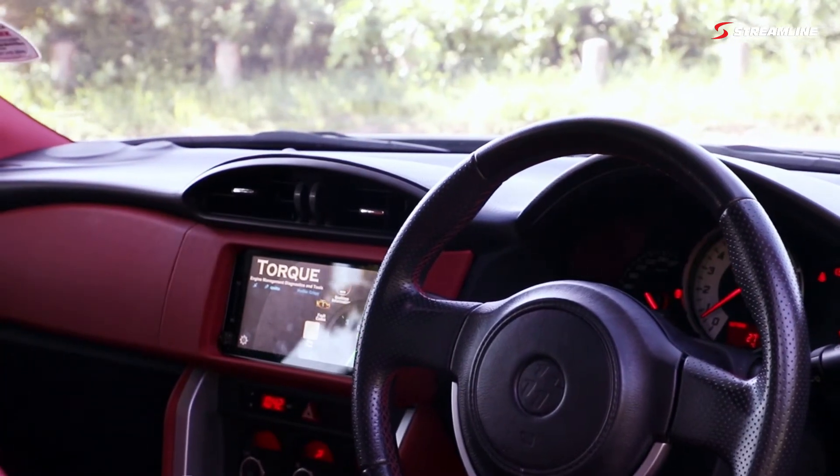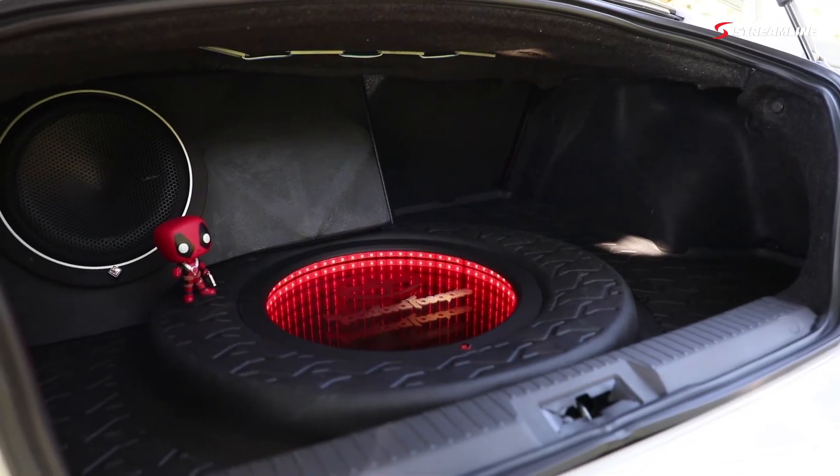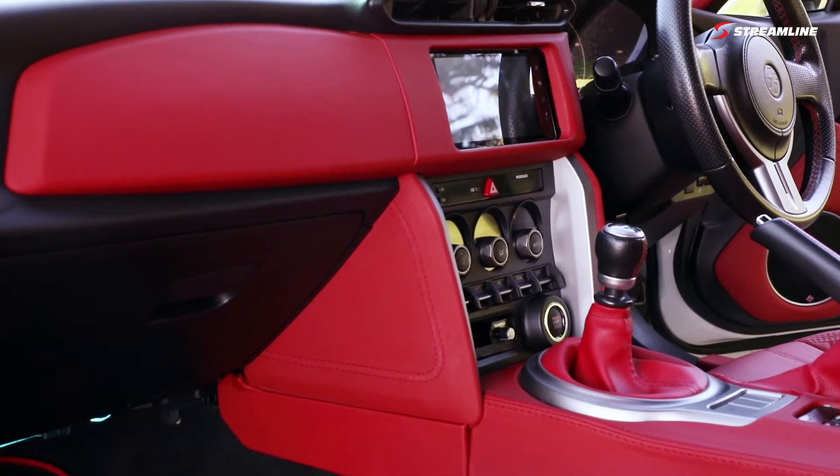For entertainment, I've added a 7-inch Android head unit, Rockford Fosgate 6.5-inch mids, a 10-inch subwoofer, and an infinity mirror with custom Rockford Fosgate logos and a Scion logo.